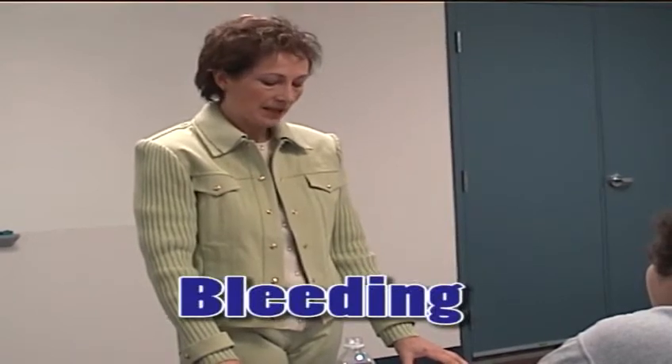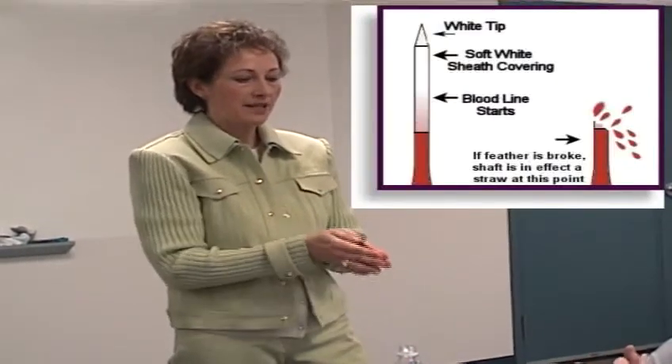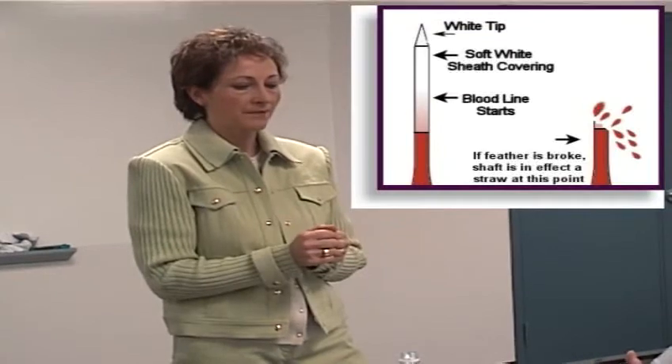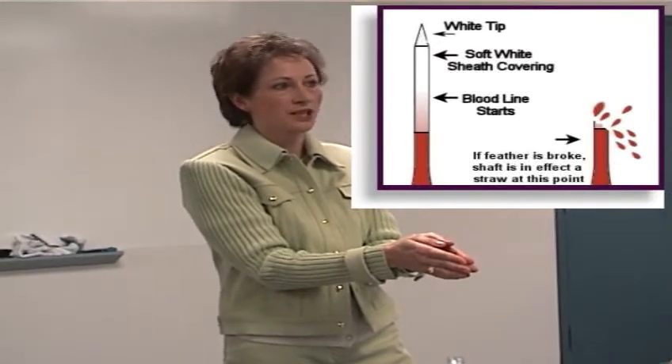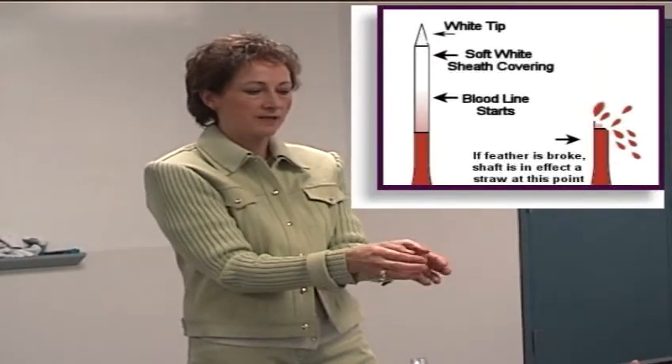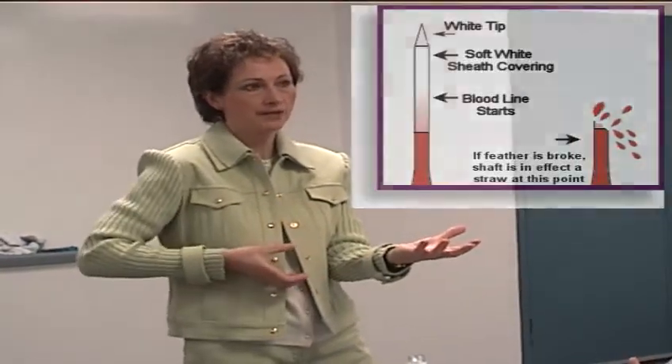The most common emergency we see is bleeding, and the most common site is a blood feather. I'm going to go over what a blood feather is for people who don't know. When a bird molts, their old feather falls out, a new one comes in, and when it first comes in it looks like a little porcupine quill, because it has to have a shaft for the soft feather material to come through the skin. It sits there as a porcupine quill for anywhere from five to seven days, then the shaft starts to flake off and the feather starts to open. For that feather to receive nutrition, it has to have blood flow down the shaft to make it grow.